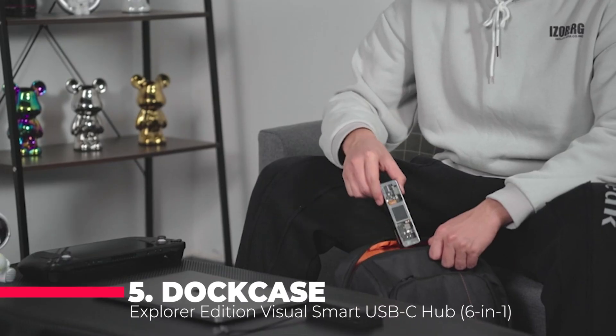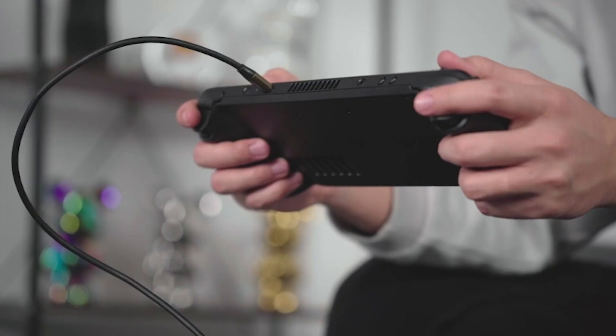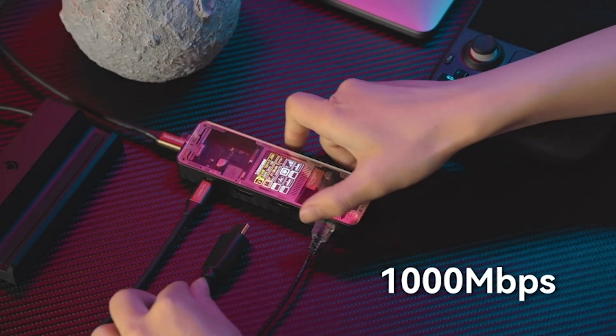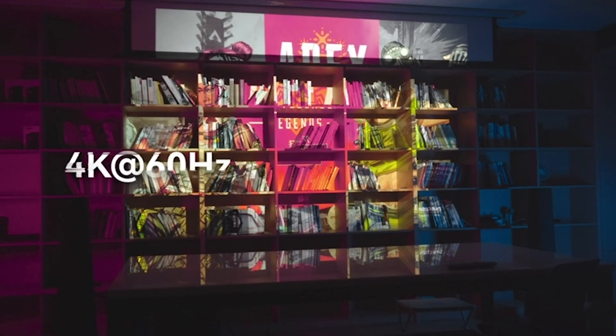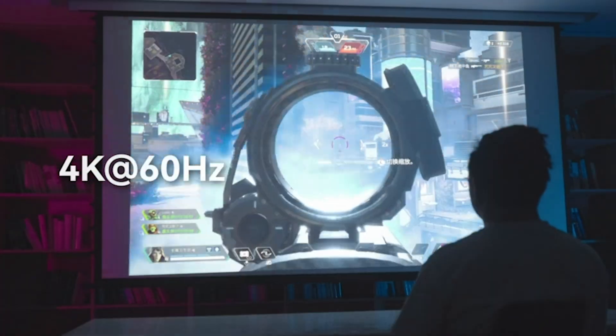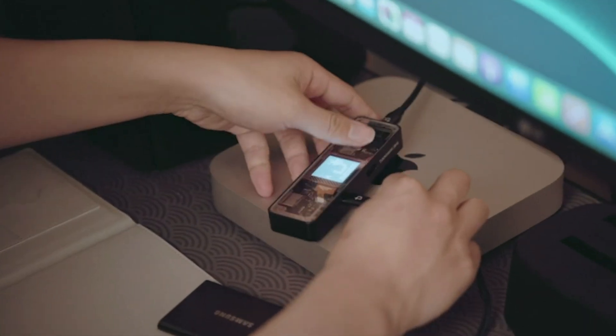Let's delve into the remarkable DotCase Explorer Edition Visual Smart USB-C Hub, a cutting-edge 6-in-1 hub that stands out with its sleek design and powerful functionality. This hub is more than just a tool — it's an upgrade to your tech setup. It features an HDMI port that supports 4K resolution at 60Hz, ensuring crystal-clear displays for both work and entertainment.